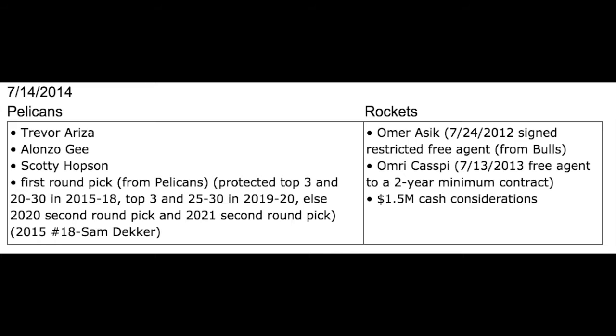Omer Sheik signed as a restricted free agent from Chicago on July 24, 2012, and Omer Caspi signed as a free agent to a two-year minimum deal on July 13, 2013. Along with $1.5 million cash, they were able to get a bunch of pieces, but the main one here was the draft pick later used on Sam Decker.